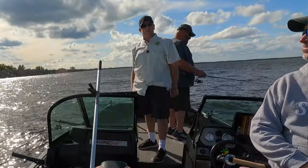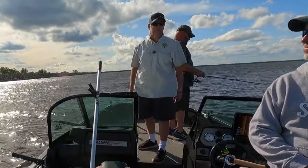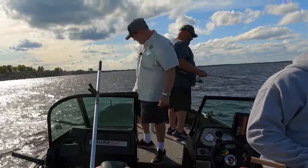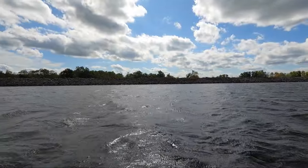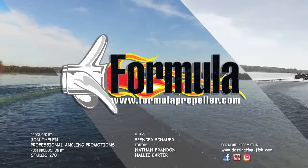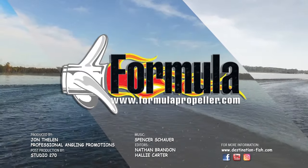If you live in the central Wisconsin area, make sure to stop in and see these guys. Check back next week for another great episode of John Thielen's Destination Fish. Closed captioning for John Thielen's Destination Fish is brought to you by Formula Propeller.